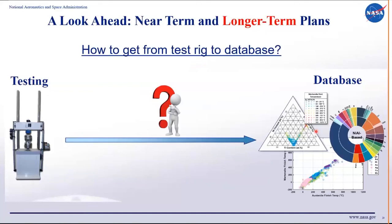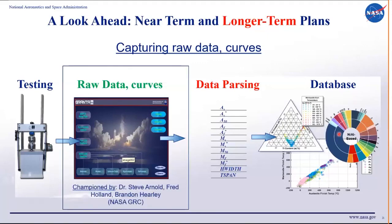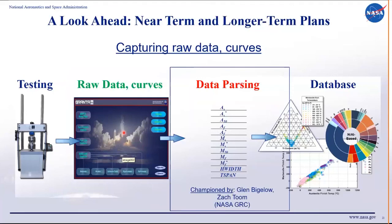For long-term goals, we want to capture raw data directly — from the test rig to the database — including raw curves, hysteresis curves, and superelastic curves. This is being championed by NASA colleagues Steve Arnold, Fred Holland, and Brandon Harley, who are developing tools to take data from test frames directly into a database. Then we need to parse that data: extracting information in a normalized, unified, standardized method following ASTM standards — led by Glenn Bigelow and Zach Toom at GRC.